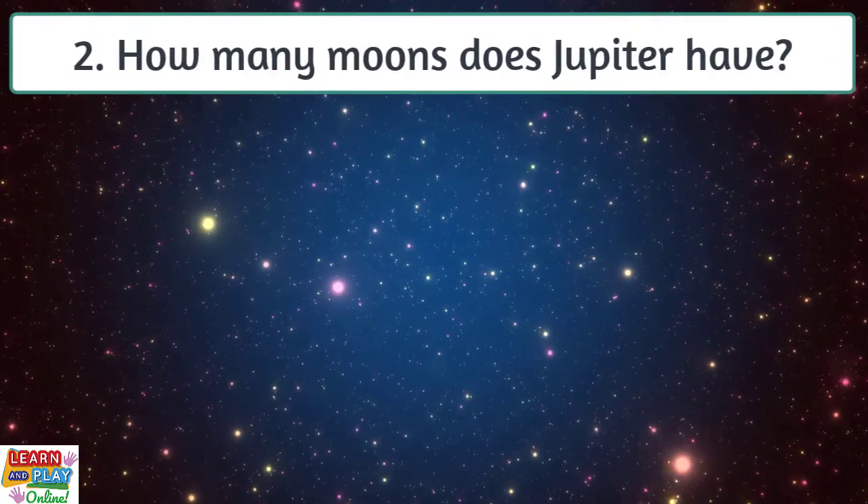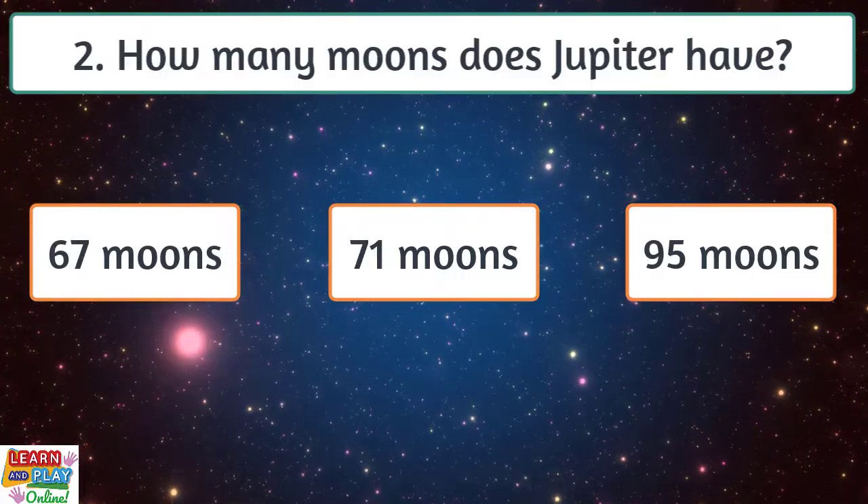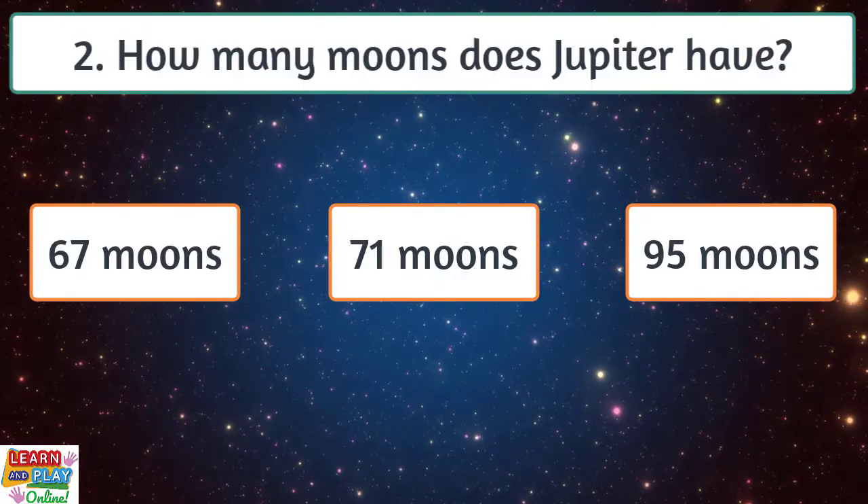Question 2. How many moons does Jupiter have? 67 moons, 71 moons or 95 moons?